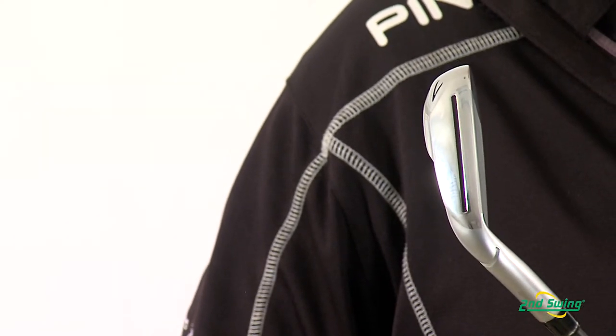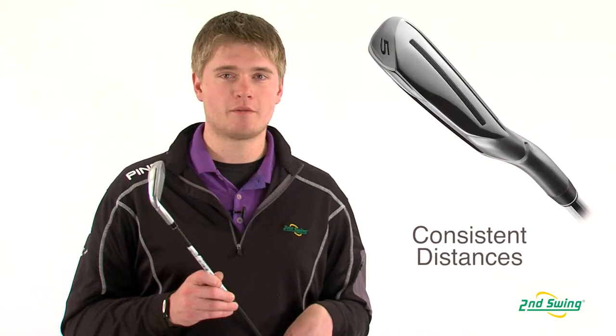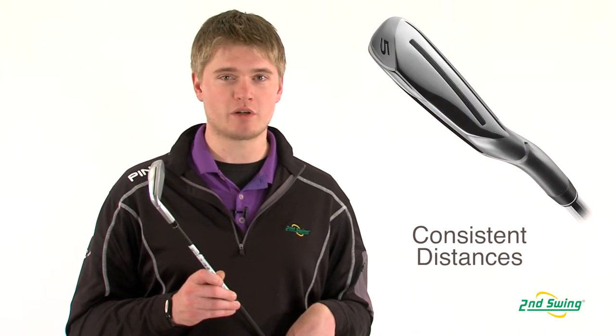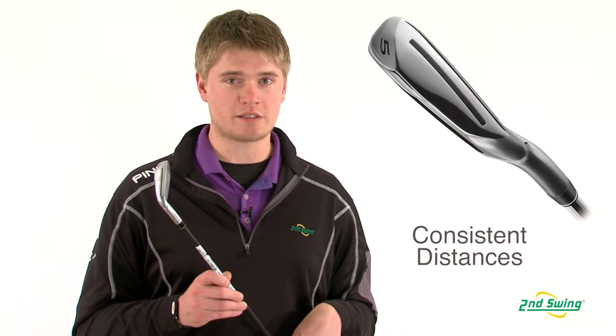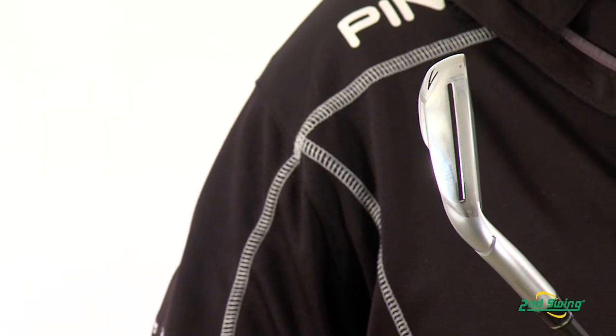The speed slot is designed to increase ball speed and make the club more forgiving. The speed slot not only creates more distance, but it also creates more consistency through ball flight and ball speed, which makes every shot more predictable.